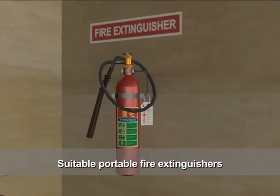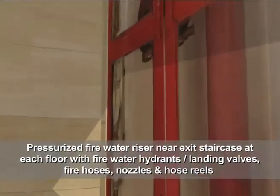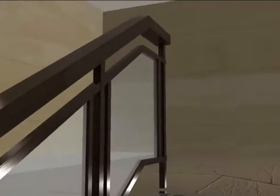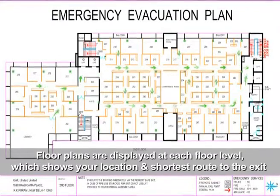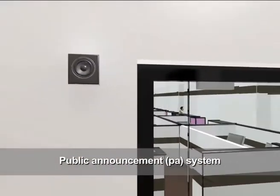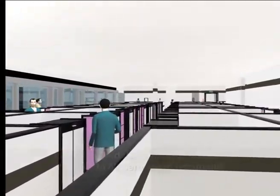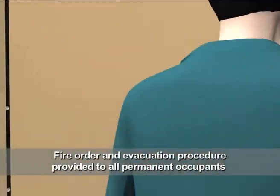Suitable portable fire extinguishers can be used to extinguish the fire at its initial stage. Pressurized fire water risers are located near the exit staircase at each floor. Floor plans are displayed at each floor level showing your location and the shortest route to the exit. A Public Announcement System is available to guide you in case of emergency. A Fire Order and Evacuation Procedure is provided to all permanent occupants.